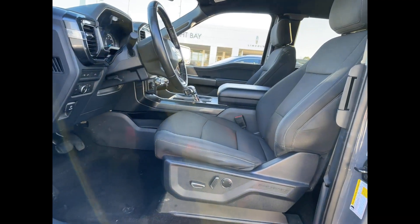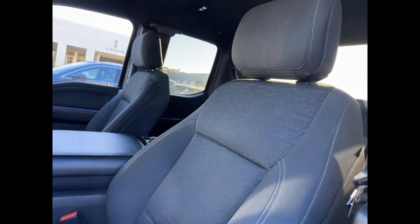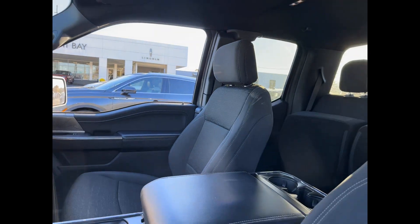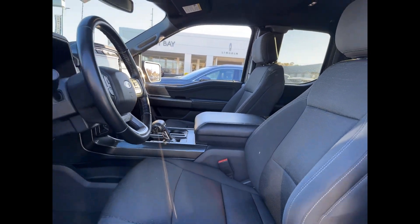Additional features include heated side view mirrors, backup camera, passenger seat adjustable lumbar support, tinted windows, pass-through rear seat, Bluetooth, and brake assist.